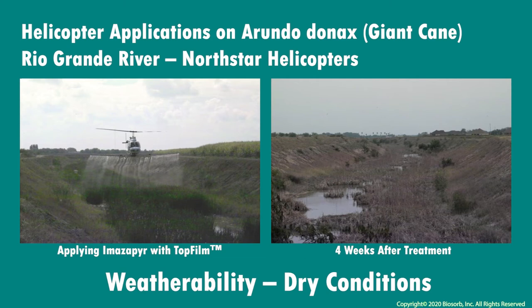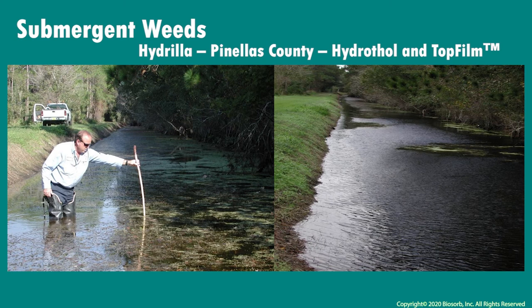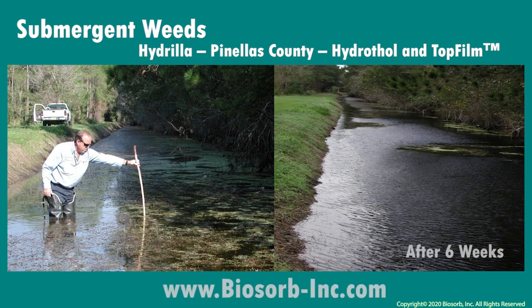Even in dry conditions, Biosorb products provide weatherability, reducing evaporation of treatments. In Pinellas County, submergent weeds such as the hydrilla shown here are known to invade the canals, but just six weeks after treatment of herbicide with top film, problem spots in the canals have been completely under control.